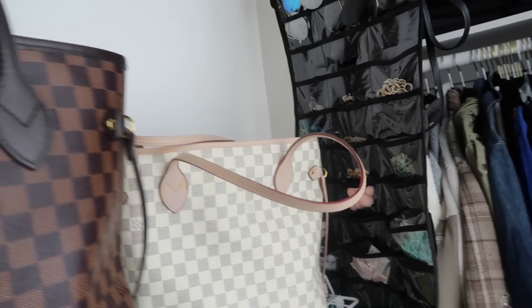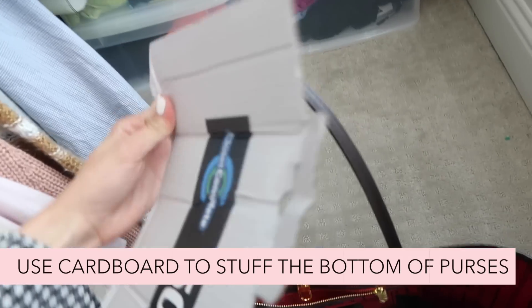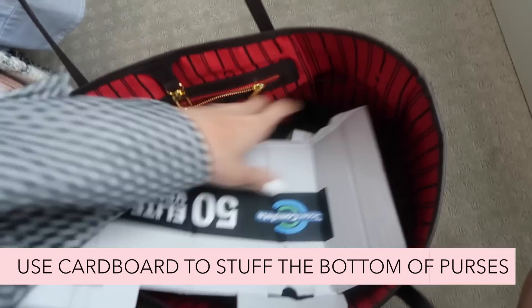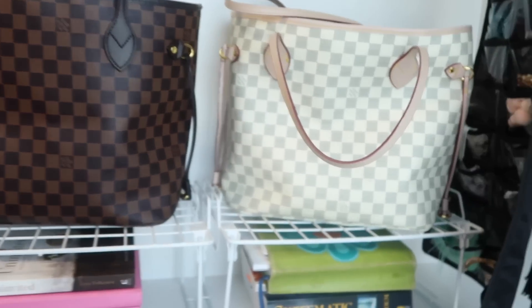Hack number two: use cardboard — cut up cardboard and place it at the bottom of your purse. This will keep your purse very sturdy. That's what I do for all my purses.